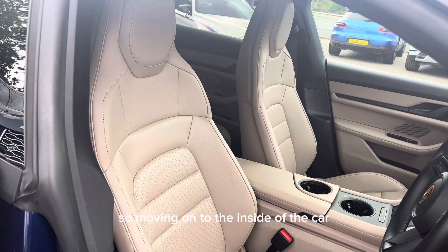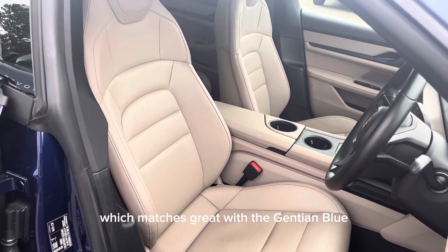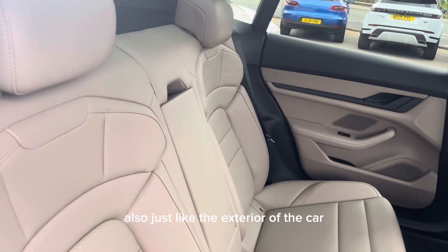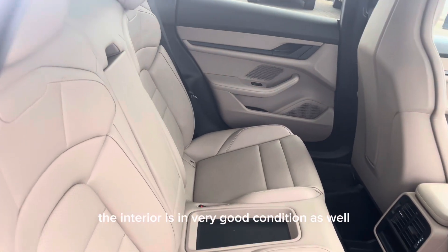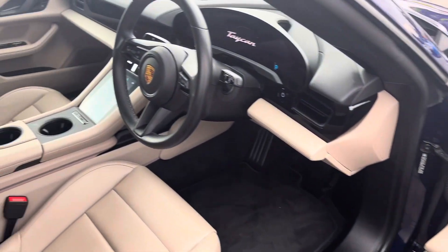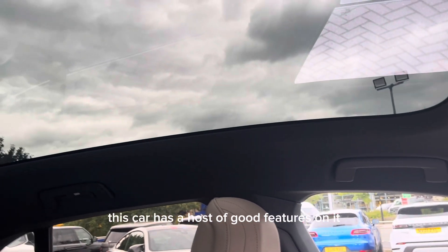Moving on to the inside of the car, we have this beautiful chalk leather interior, which matches great with the Gentian Blue on the exterior. Just like the exterior, the interior is in very good condition as well, and this car has a host of good features.